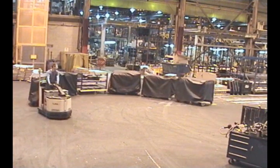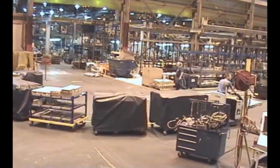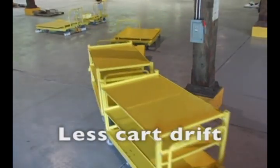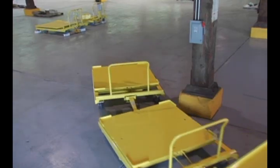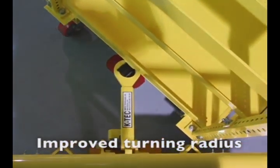MPP engineered carts work very well in forklift-free applications, offering several key advantages versus four-wheel steering. The design significantly improves cart tracking, leading to less drift into the corners when towing longer trains of carts. MPP also offers tighter cart-to-cart turning angles for improved turning radius.